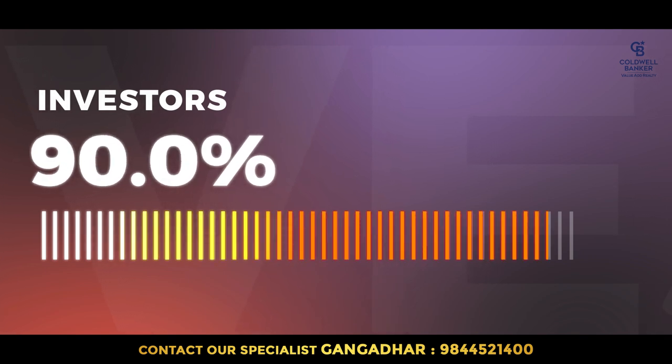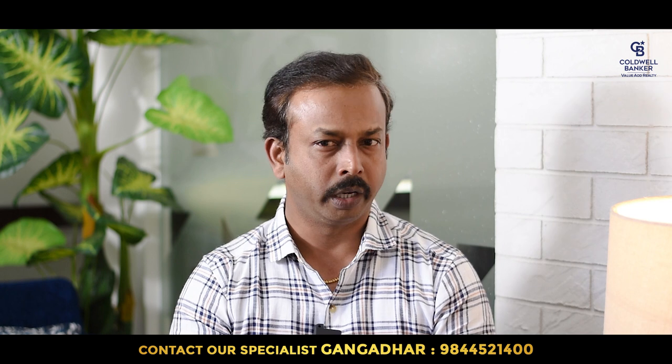Who are the sellers and buyers? In 2021 and 2022, whatever we sold belonged to investors — about 90% of them bought it for investment and resold it. The buyers are a variety — IT professionals, businesspeople, and also older residents who had independent houses in Jayanagar or JP Nagar and wanted to sell and experience apartment living. So those are the major buyer profiles.